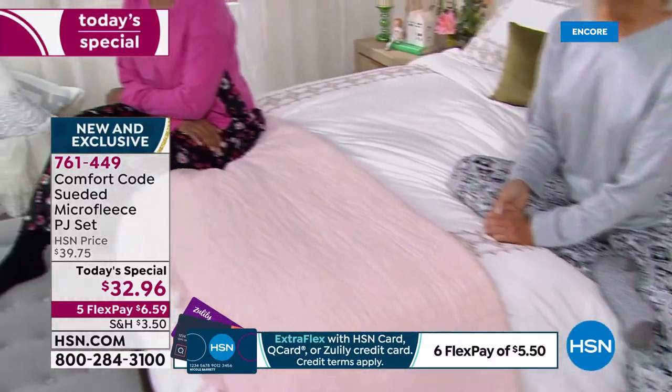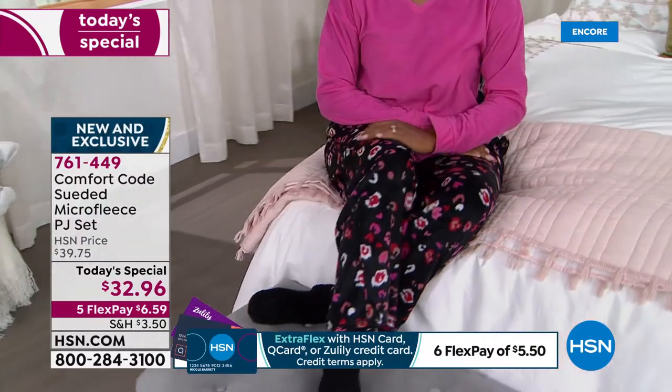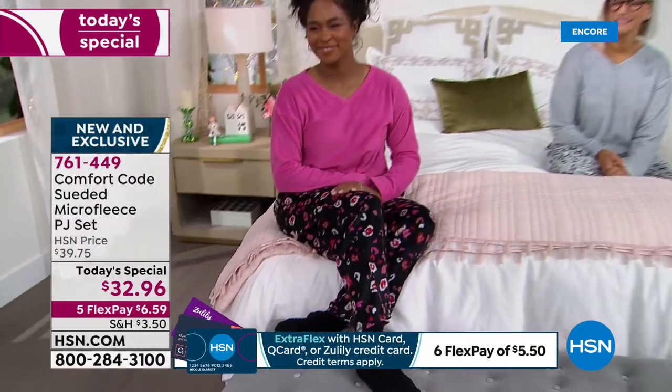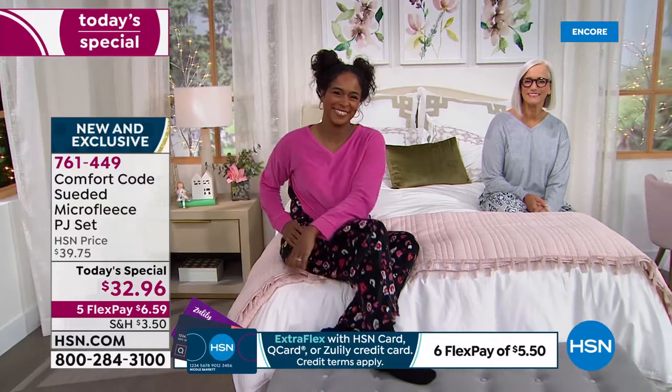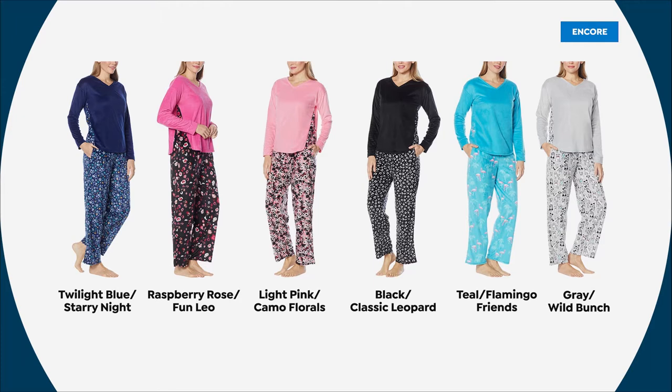Most of you are getting more than one color set — good for you. The other choices are black with the classic white and black leopard bottom, the terrific turquoise with the fun flamingos, and then Miss Jan on the bed in the gray. That's the number one spot — the gray with the wild bunch is the bestseller right now.